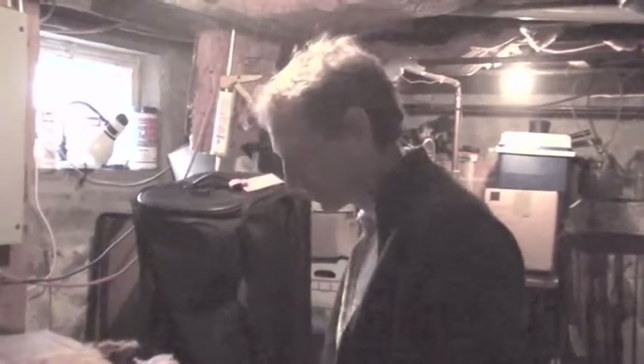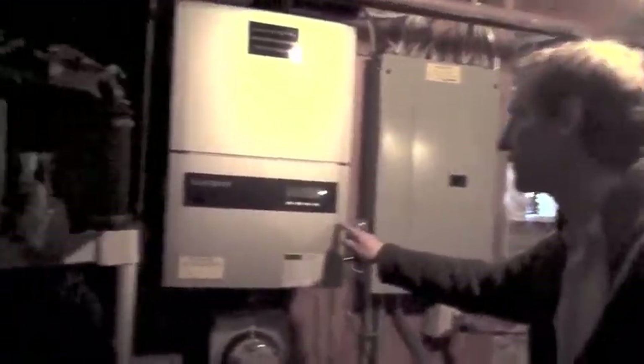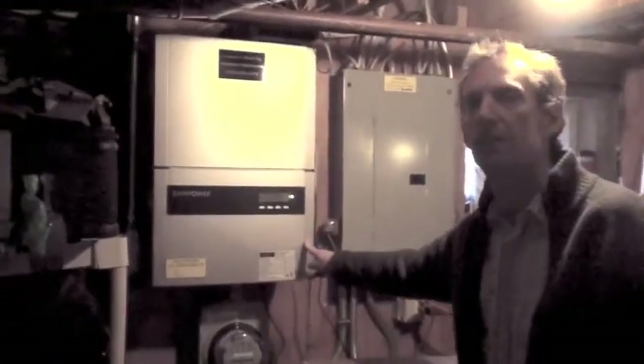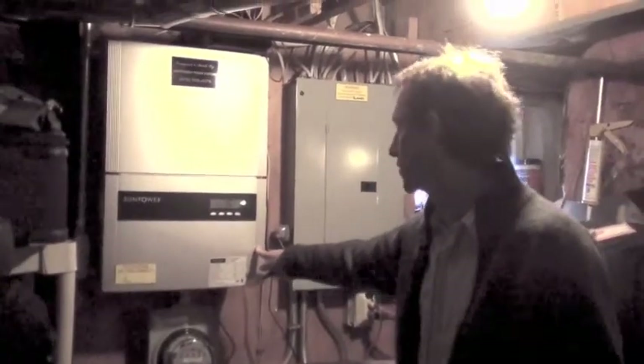We're coming down to the basement, which is typically crammed with stuff, as most people's basements are. But the thing down here — this is the inverter, which is basically the device that takes the DC power that the panels produce and turns it into AC.